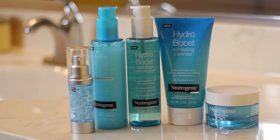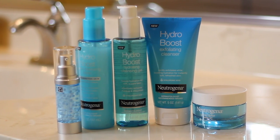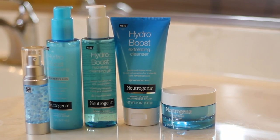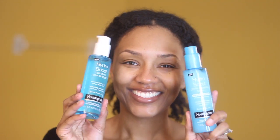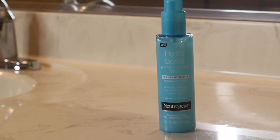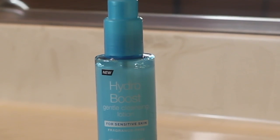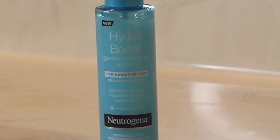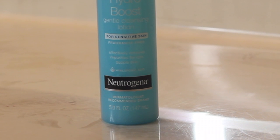It helps keep skin soft and supple, aids with elasticity, and hopefully fights some of those aging effects. I received five products from the Neutrogena Hydro Boost skincare line. I actually received two cleansers — one is the Hydro Boost Gentle Cleansing Lotion, which is tested for sensitive skin, has a mild fragrance-free formula, and claims to instantly melt into skin while removing dirt, oil, and makeup without leaving a greasy residue and while increasing hydration levels.